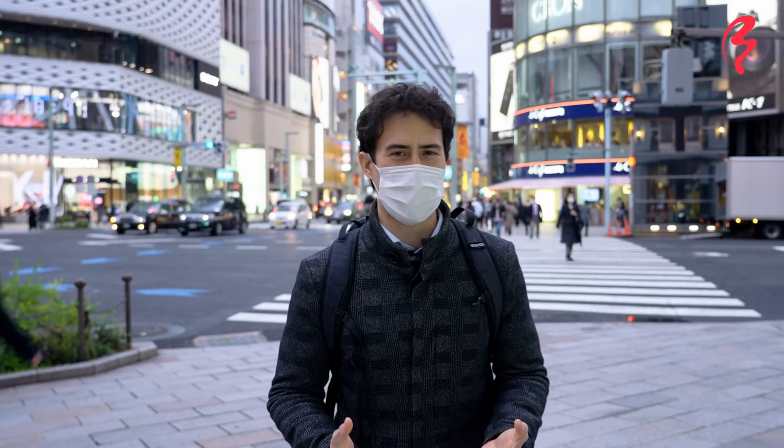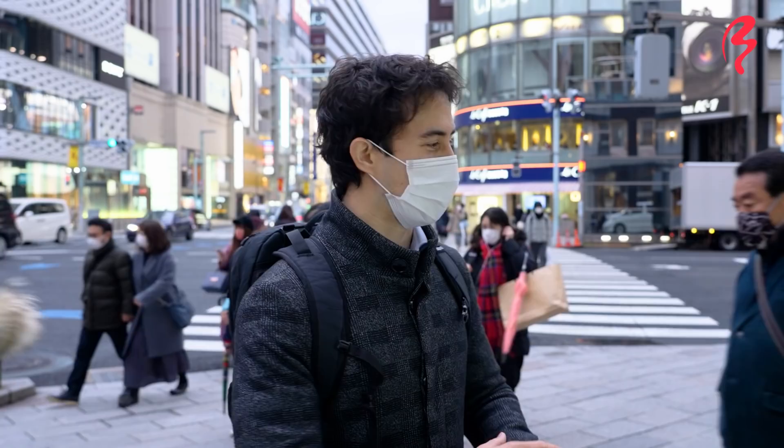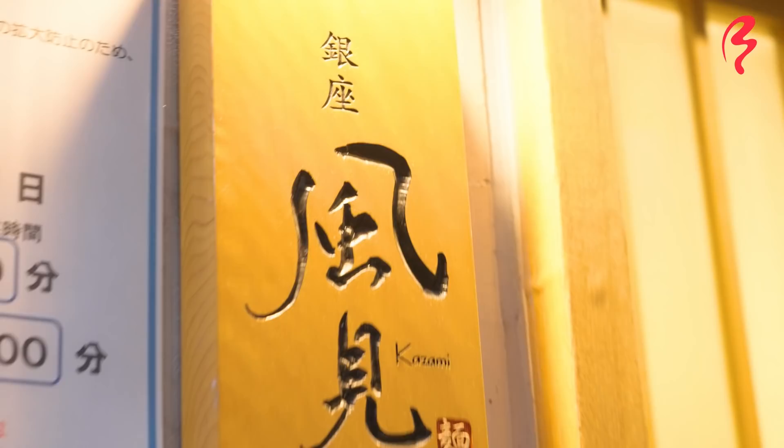Hey everybody, welcome to the latest ramen video in this ramen series from Japan by Food. I'm your host Frank and I am now in the glitzy and glamorous area of Ginza in Tokyo. This place has a lot of fancy things that you can buy. This is not an area you'd think there'd be a lot of great ramen shops, but that is not the case. You've got to dig past the glitzy surface and you'll find a lot of great ramen. I'm going to be introducing one of my favorite ramen shops and according to some people, maybe it's at the top of the Ginza ramen heap.